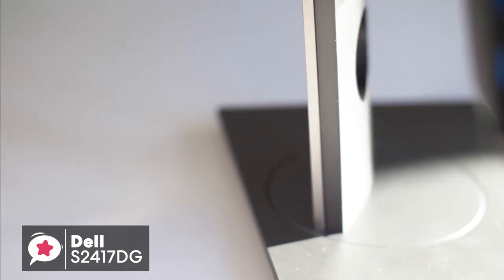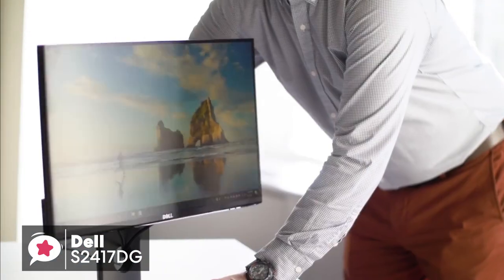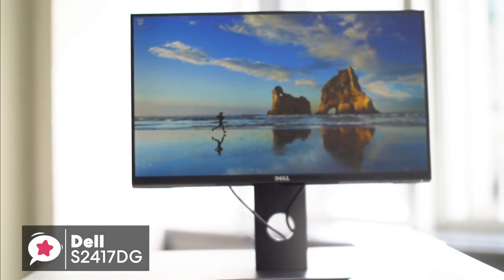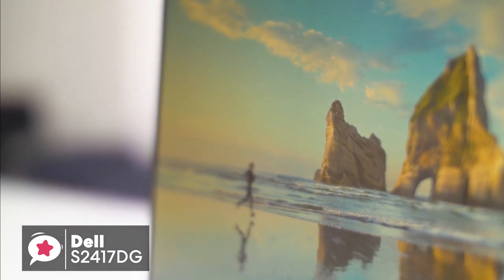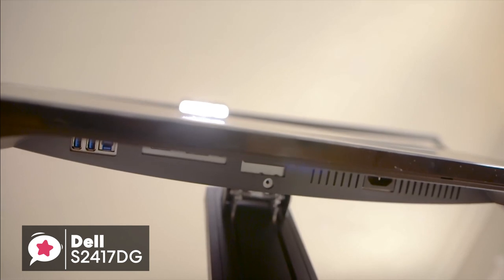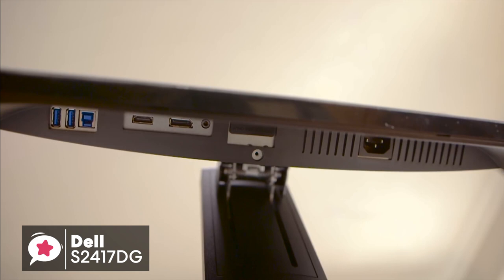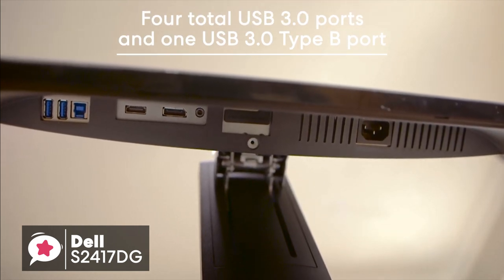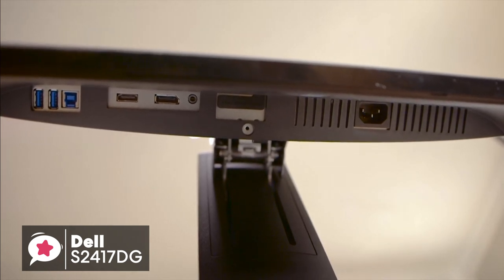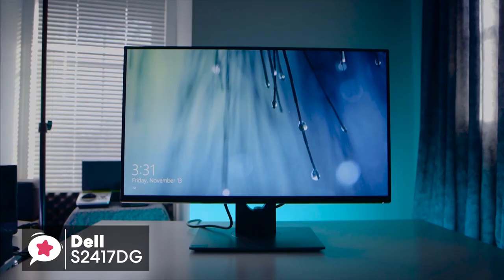Additionally, the stand has all the functionality you could want. You can pivot the panel 45 degrees right or left, tilt it 21 degrees back and 5 degrees forward, and adjust the height 6 inches up or down. It'll fit happily on desks of any size without taking up a large amount of space. As for input options, you have both HDMI and DisplayPort inputs, along with a standard headphone jack, four USB 3.0 ports, and one USB 3.0 Type-B port — always helpful for cable management on a gaming monitor.